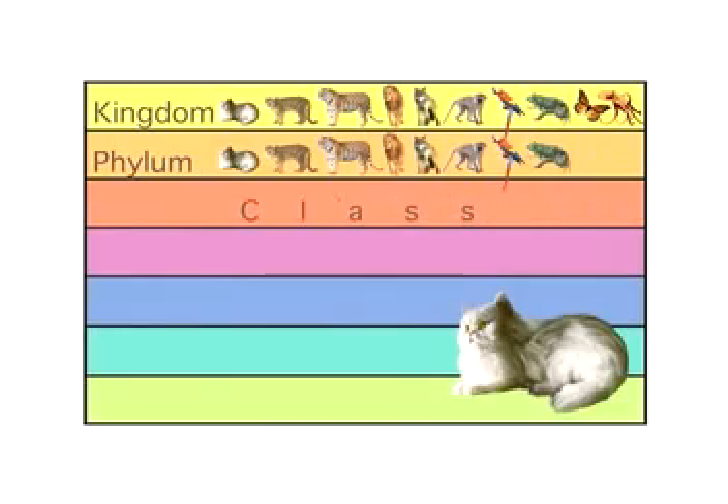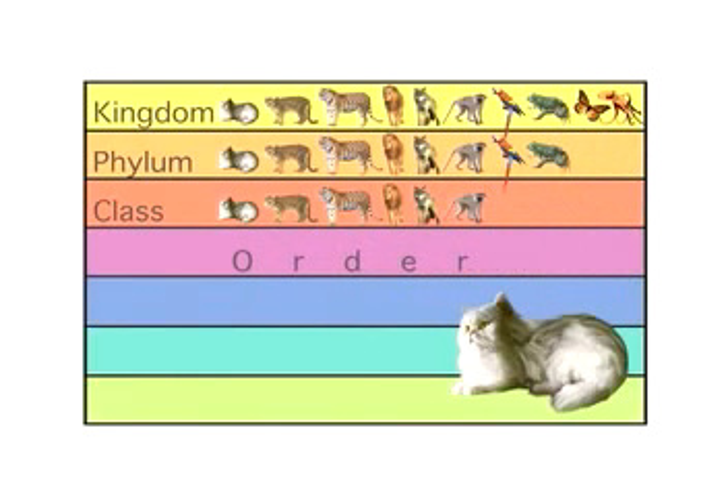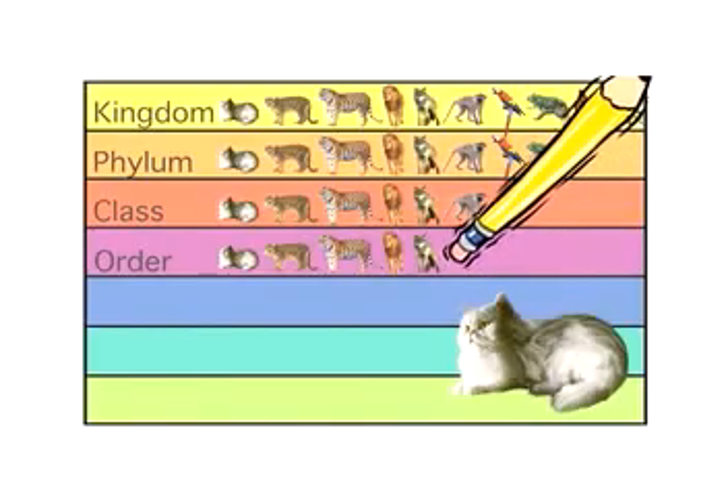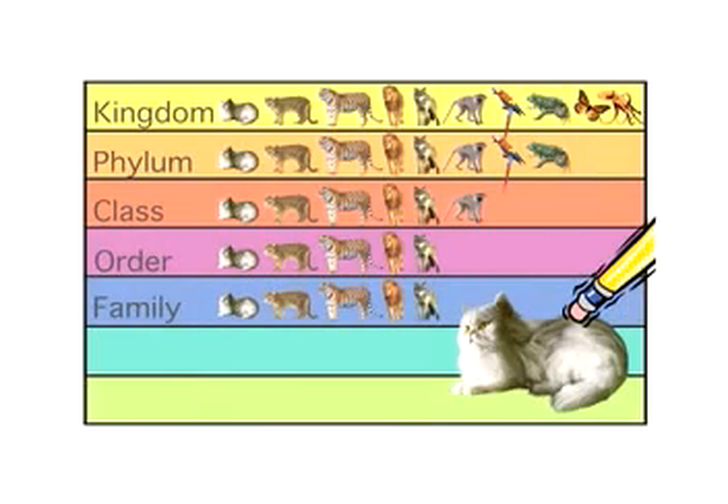The house cat is in the class Mammalia. Mammals have hair and produce milk for their babies. The house cat also belongs to the order Carnivora — it's a carnivore, a meat-eating animal. The house cat is part of the family Felidae, the cat family. The animals in this family are all types of cats.